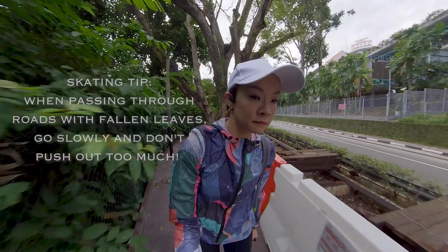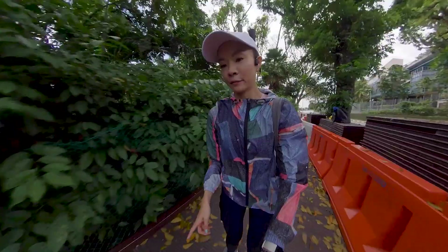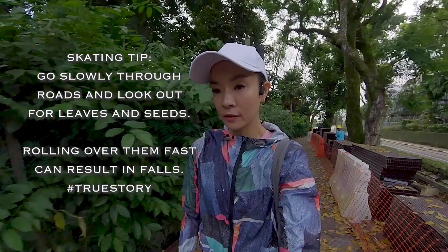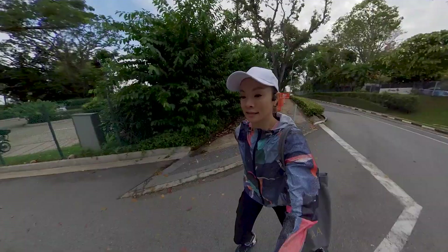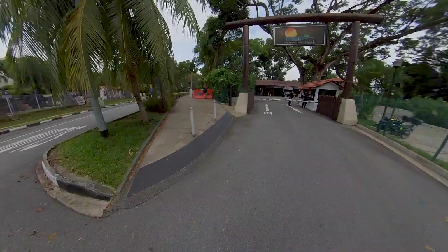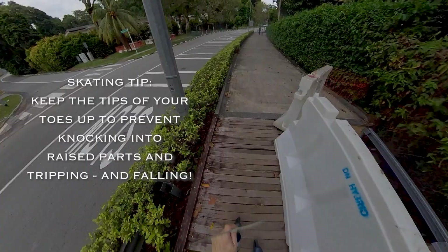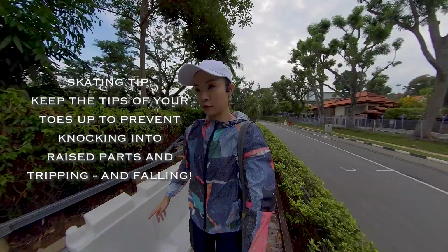Look at the leaves. So if you skate, tip: go very slowly over leaves because some of them retain moisture and they're gonna make you slip. Also, there might be those big seeds and you're gonna trip. Try to just go straight — don't squish out too much when going over a bunch of leaves like that. For these rough bits, stay low. For this sort of terrain, try to keep the tips of your toes up. That makes sense so that you don't knock and fall. Not the most fun.